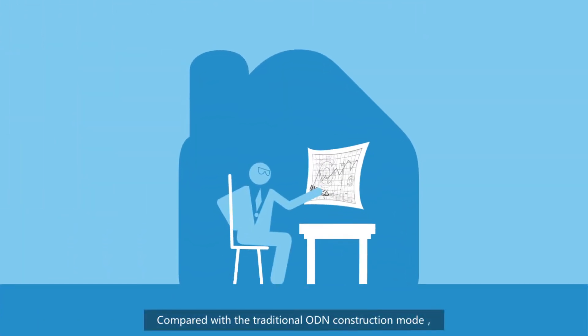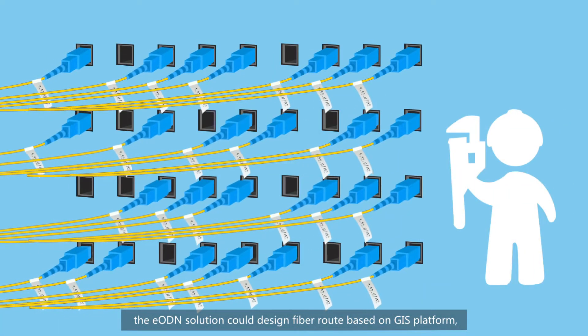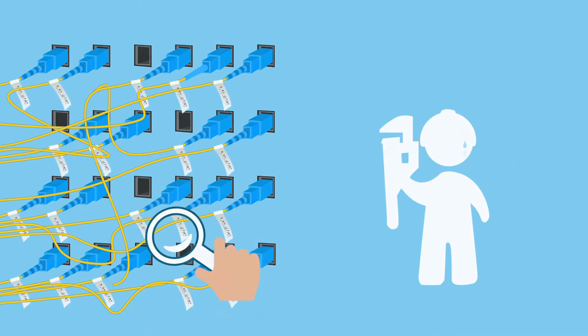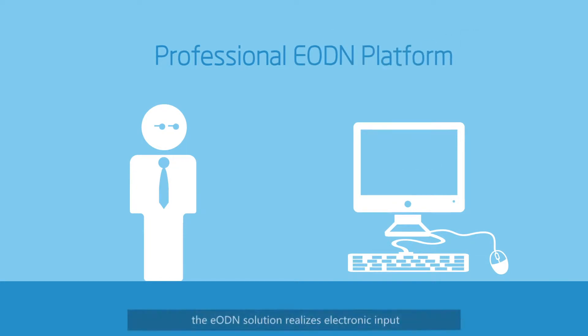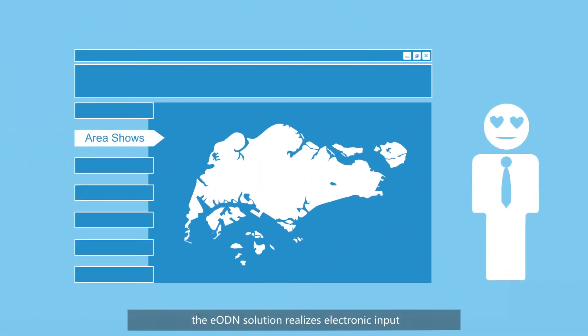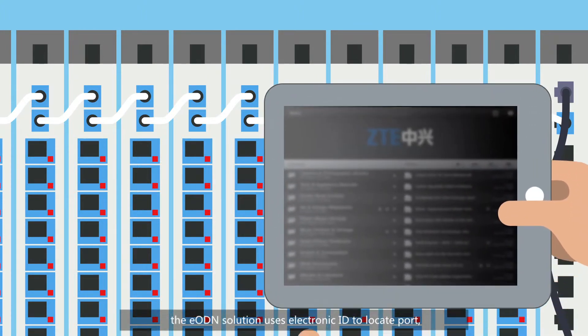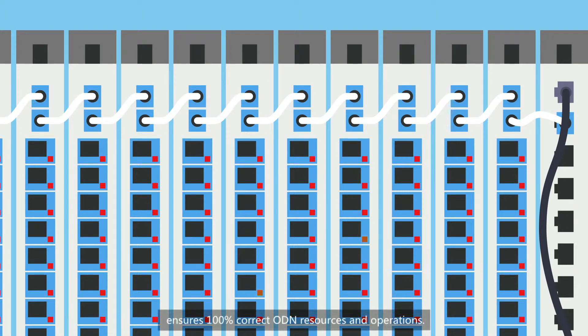Compared with the traditional ODN construction mode, the EODN solution can design fiber routes based on a GIS platform, making fiber design and planning more efficient and accurate. During the site survey phase, the EODN solution realizes electronic input of field information clearly and accurately. During the construction phase, the EODN solution uses electronic ID to locate ports, ensuring 100% correct ODN resources and operations.